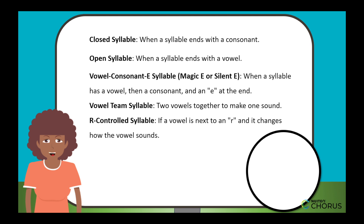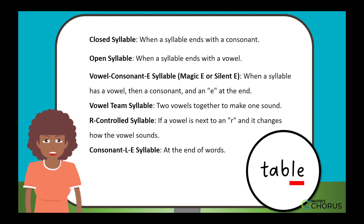R-controlled syllable. If a vowel is next to an R and it changes how the vowel sounds, it's an R-controlled syllable. In car, the R makes a unique sound, almost like a team. Consonant-L-E syllable. This syllable type often comes at the end of words, like in table. The LE makes a special sound, sort of like 'ul'.